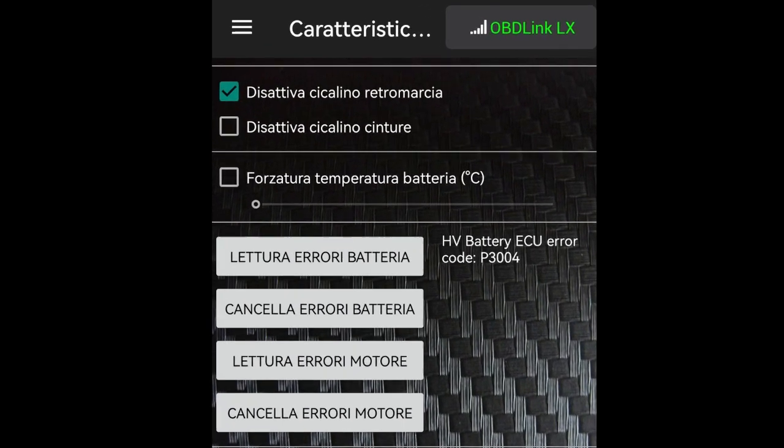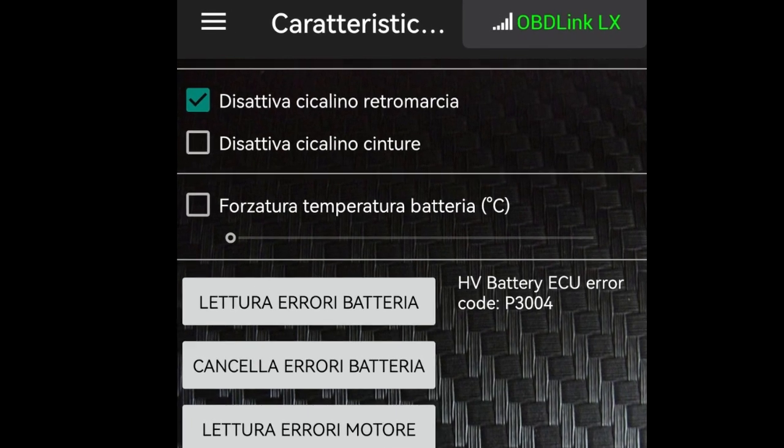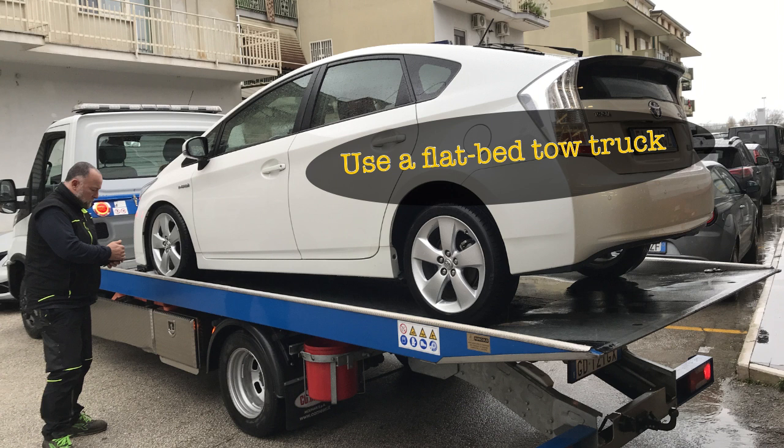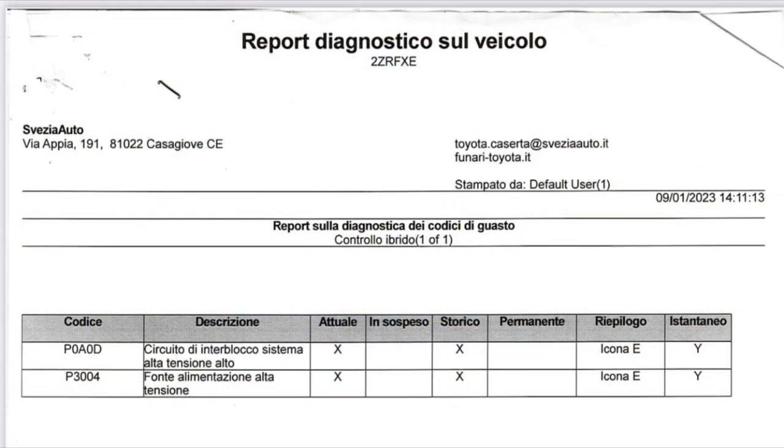The app showed error code P3004. I tried to clear the error code and reset the computer several more times, but the car still showed the same symptom. At last I had no choice but to call a tow truck to tow it to the nearest Toyota dealership.